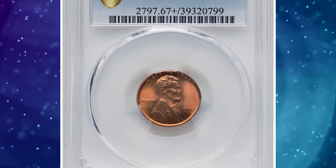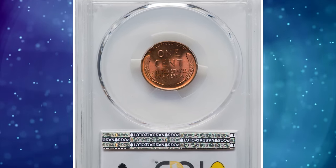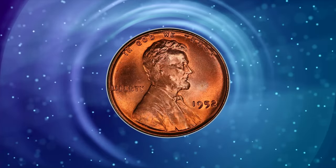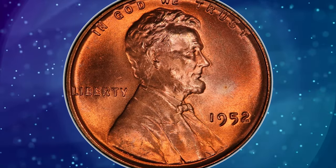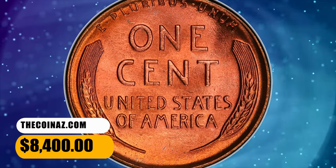Number 4: 1952 Lincoln cent, graded in mint state 67 plus red by PCGS. A crisply struck, lustrous fire red representative with carbon-free surfaces and outstanding eye appeal. Die erosion above "E Pluribus Unum" is as produced from long in-use dies. It ended up selling for $8,400.